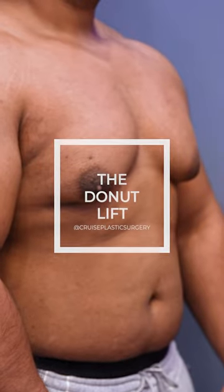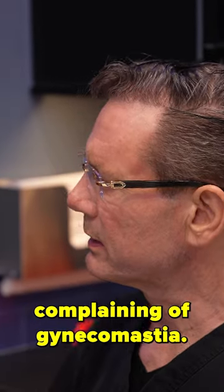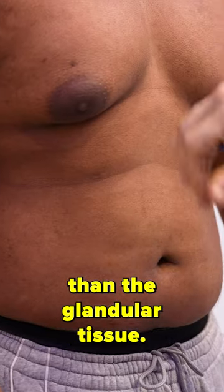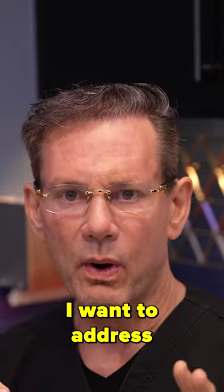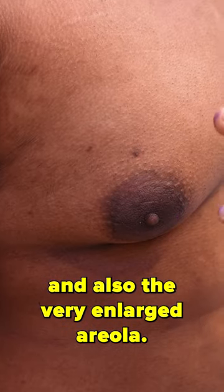We have a unique case where we have a patient coming in complaining of gynecomastia. His case is unique in that the skin excess is actually more of an issue than the glandular tissue. So when I look at it, I want to address the most important thing first, which is the skin excess and also the very enlarged areola.